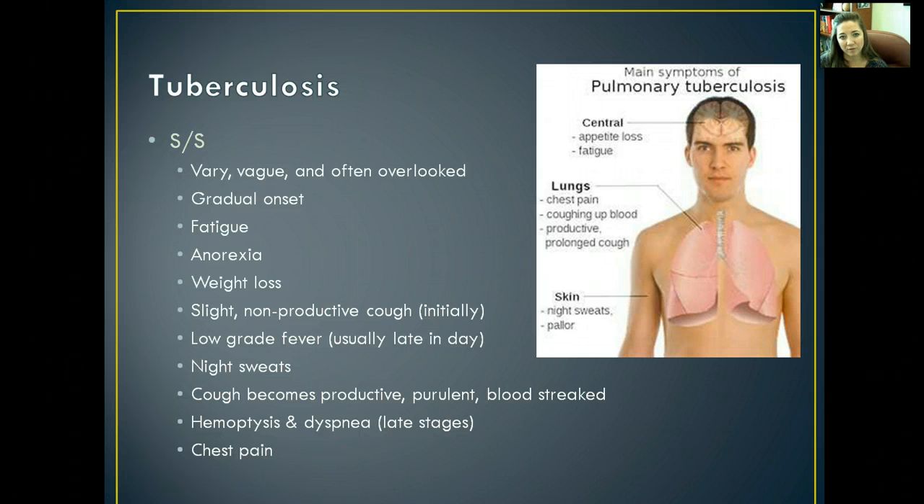The signs and symptoms vary quite a bit and they're pretty vague. A lot of times they're overlooked until they get very severe, and the onset is pretty gradual. You'll start noticing fatigue, anorexia and weight loss, a slight non-productive cough initially, and a low-grade fever. As it gets worse, you'll start noticing night sweats, the cough becoming very productive, purulent, and blood-streaked. Hemoptysis and dyspnea may appear in the later stages as well.